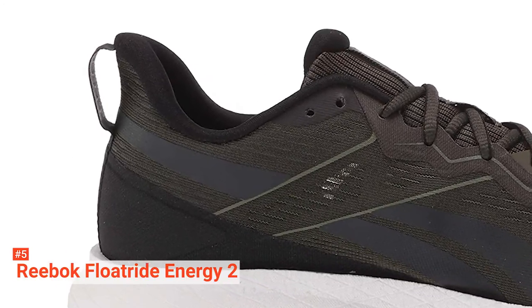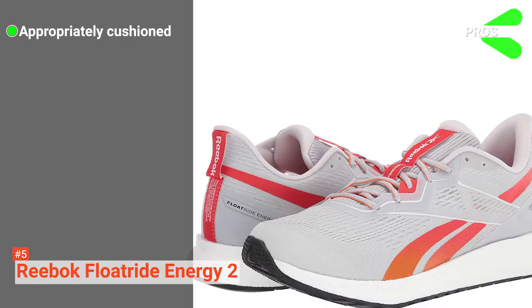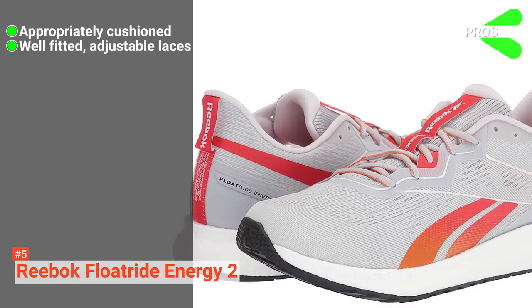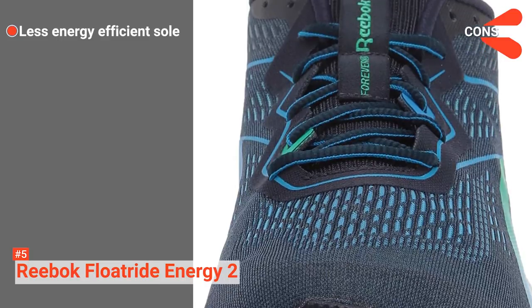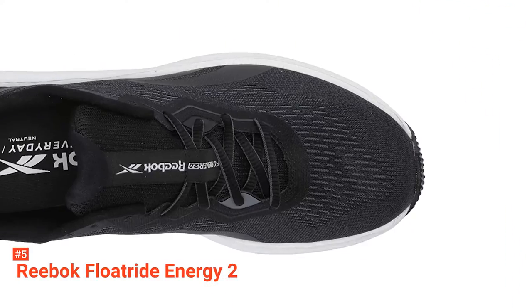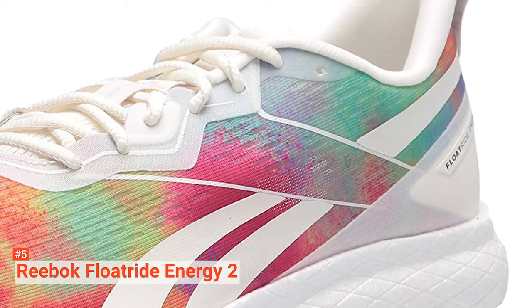Its upper mesh construction makes the shoe breathable for even better comfort. Its pros are: it is comfortable but not too spongy, it has ergonomic adjustable laces, and it is made with quality, well-ventilated materials. However, it uses older technology for the sole which has less rebound. The Reebok Float Ride Energy 2 is an affordable and solid running shoe. It's great for beginners looking to get into road training.